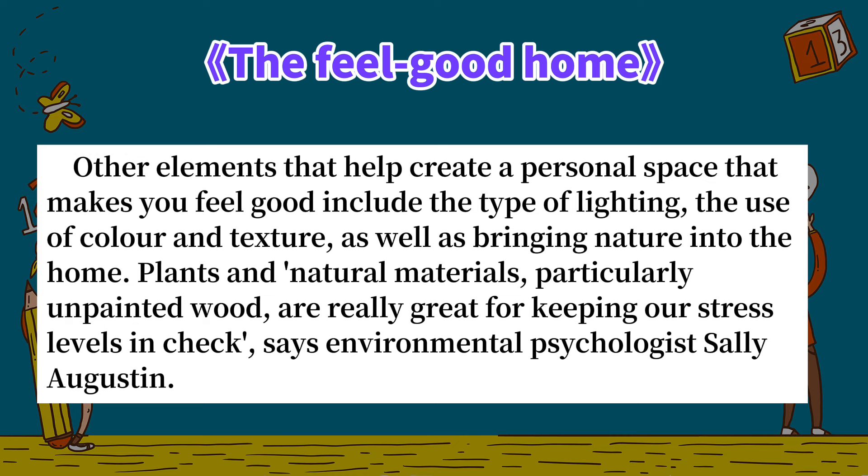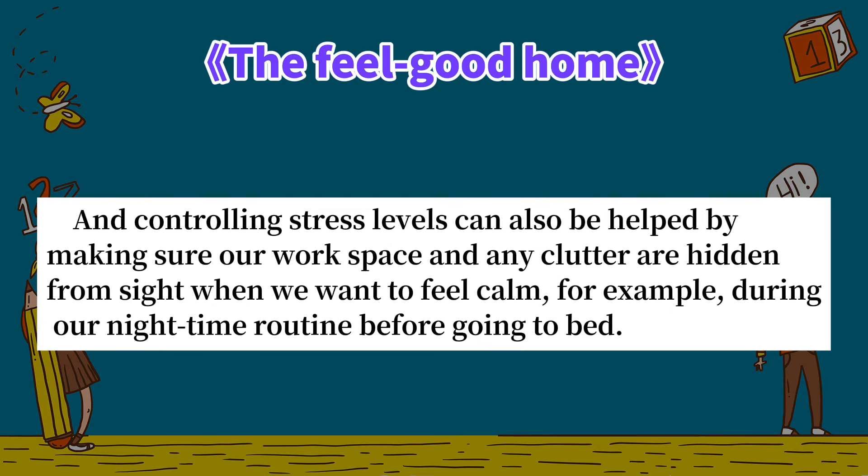"Plants and natural materials, particularly unpainted wood, are really great for keeping our stress levels in check," says environmental psychologist Sally Augustine. Controlling stress levels can also be helped by making sure our workspace and any clutter are hidden from sight when we want to feel calm — for example, during our nighttime routine before going to bed.